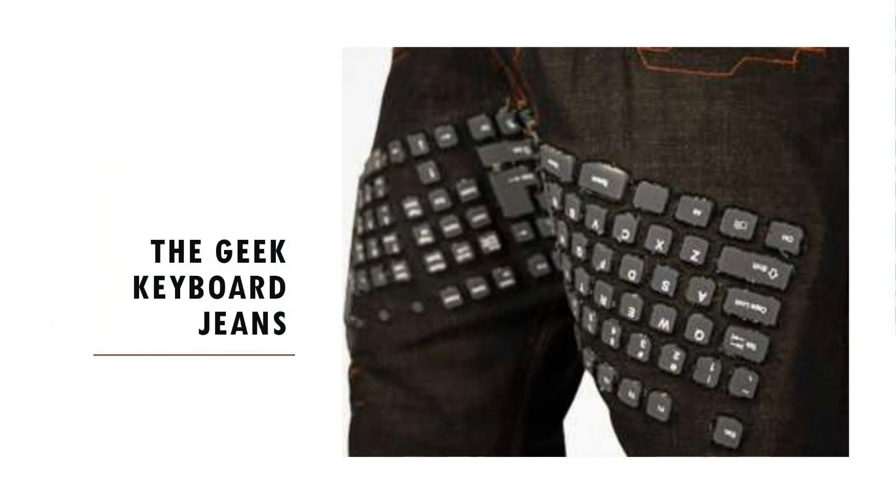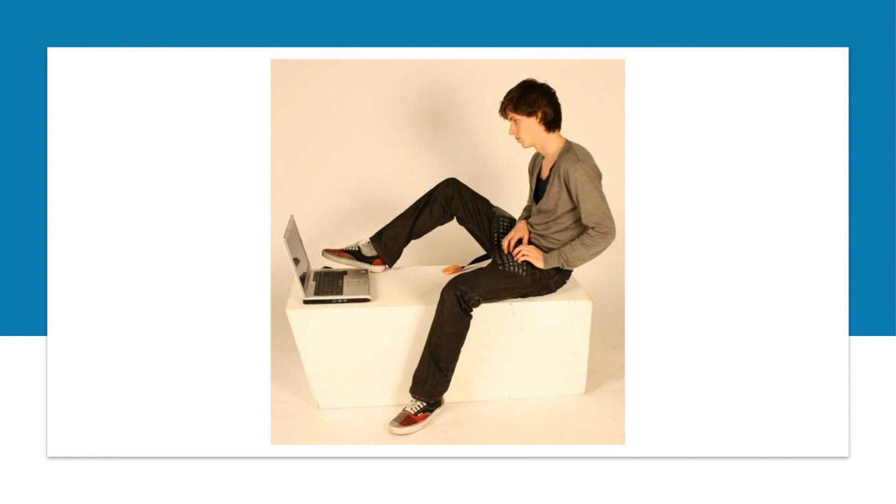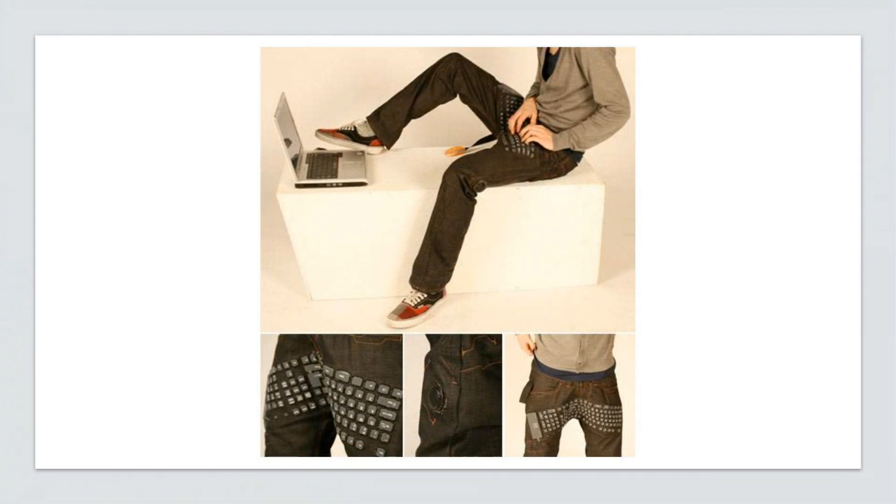Beauty and the Geek keyboard jeans: Dutch design student Eric de Nietz must hate carrying his keyboard around, so rather than use a laptop he's integrated a keyboard into his jeans — and not only that, these jeans have a speaker and mouse too.